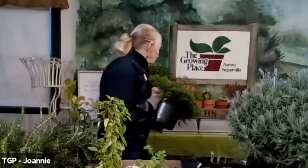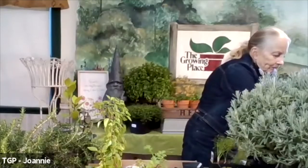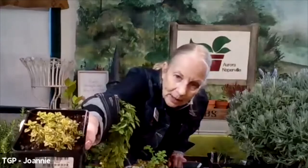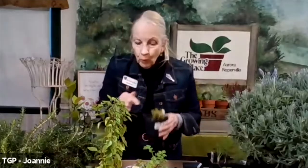So we've got parsley, sage, rosemary, and thyme. Here's another one — this is called golden lemon thyme. Take a look at the foliage — do you see how it's golden with green? This is going to go into one of my containers. Remember, it's golden lemon thyme. So I'm going to put with this lemon verbena — which we also sell. That's lovely for teas, lovely in scones and fruit salad, but it's lemon.